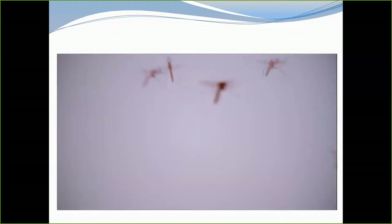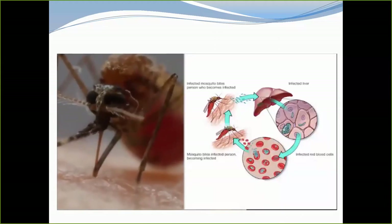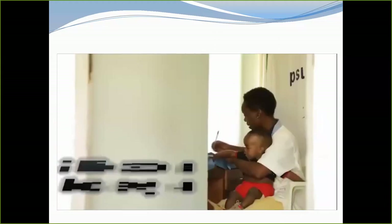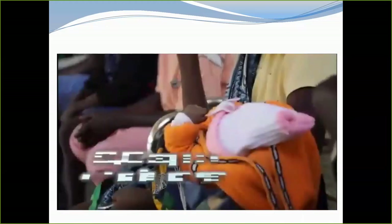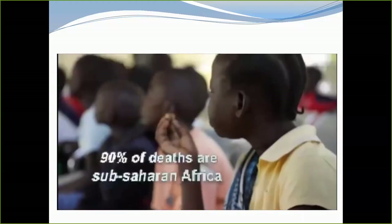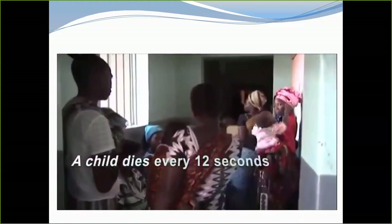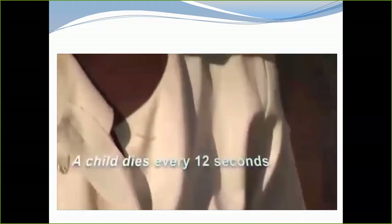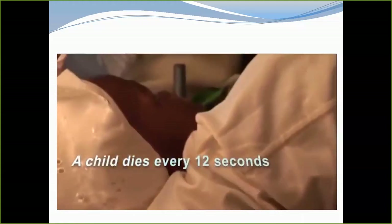Malaria is one of the world's deadliest infectious diseases — around 2 million people are infected every year, and half a million die of malaria each year. Ninety percent of deaths occur in sub-Saharan Africa, and a child dies of malaria every 12 seconds. Currently, there is no effective vaccine for malaria.